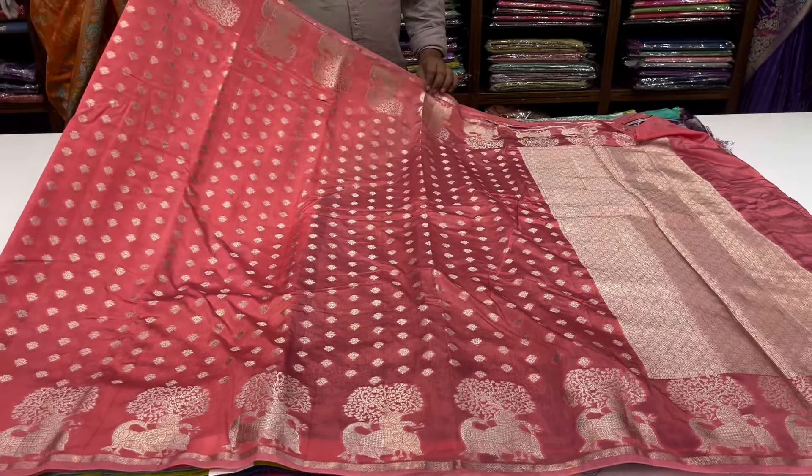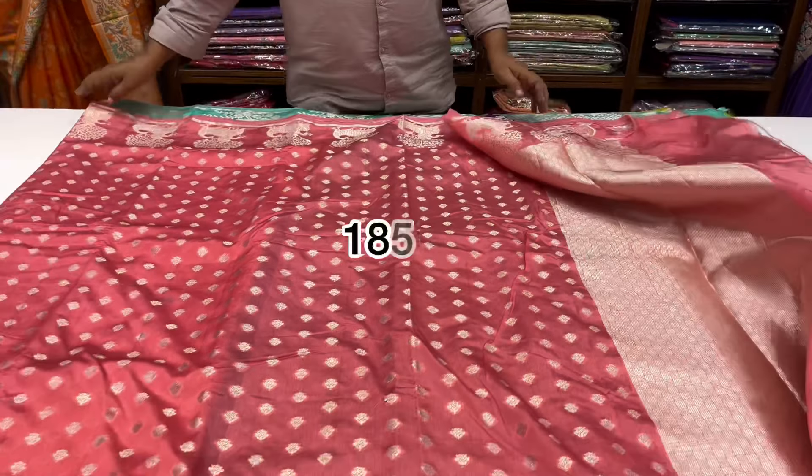Peach colors — excellent. Blouse is a contrast blouse. The price is 1850.